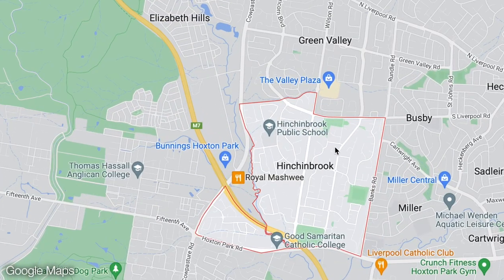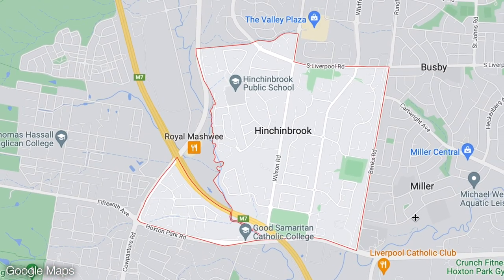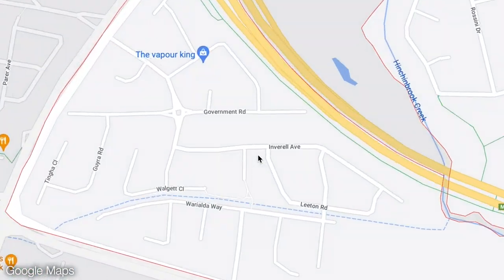Hinchinbrook is a suburb in western Sydney. It's part of the city of Liverpool, and what's interesting about Hinchinbrook is not much, really. It's a relatively new suburb — it only came into existence in 1986. It has a population of about 11,000 people, and the postcode is 2168. It's a very multicultural suburb. It's 3.6 square kilometres of medium density suburban housing with a few parks and some schools and some shops. But it does have this little corner which for some reason has all of its streets named after places in rural northwestern New South Wales.